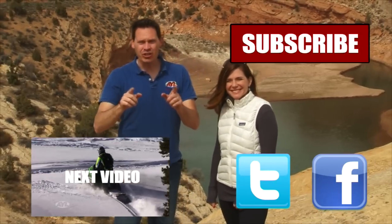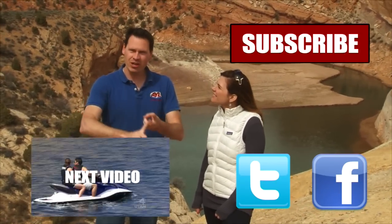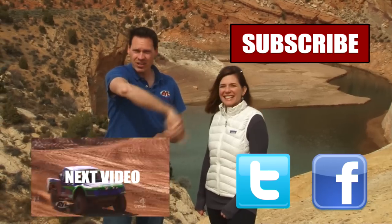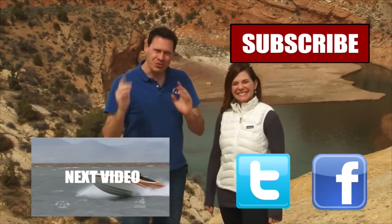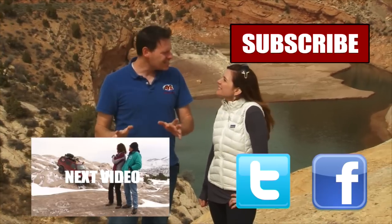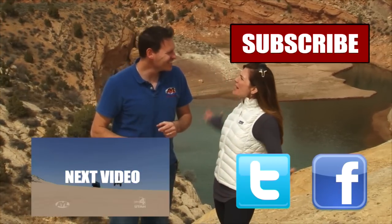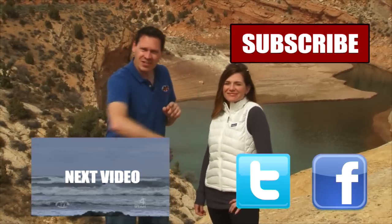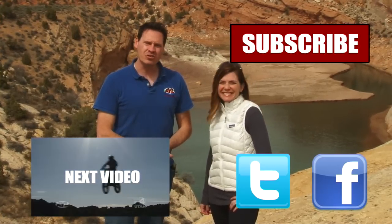Hey guys, if you liked that video, you're going to want to watch all of our other AYL videos. Like it, share it, subscribe — click all the buttons right here. We have some really cool videos, all kinds of behind the scenes stuff, bloopers of Alicia crashing and stuff. So subscribe to our channel because At Your Leisure is awesome, and we'll see you here for more videos.